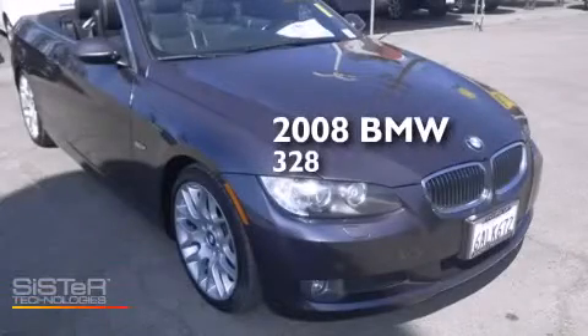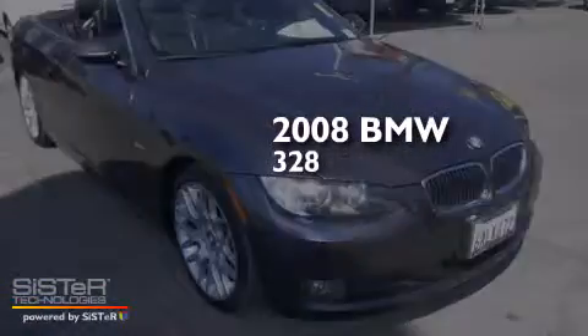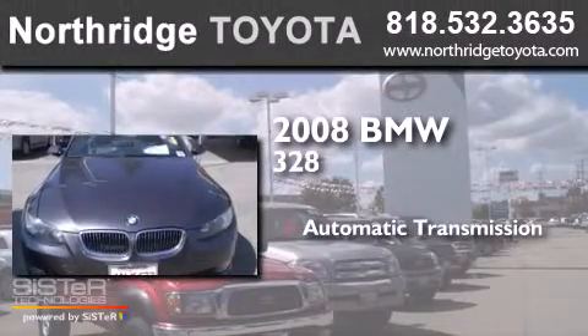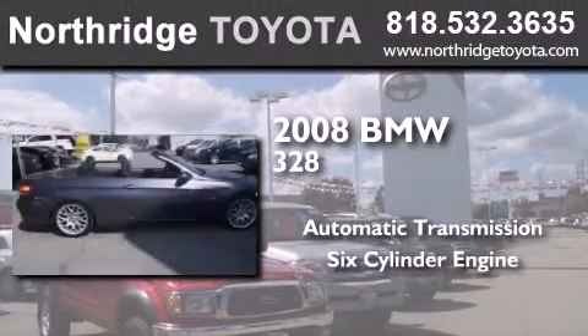This is a 2008 BMW 328. This car has an automatic transmission and a six-cylinder engine.